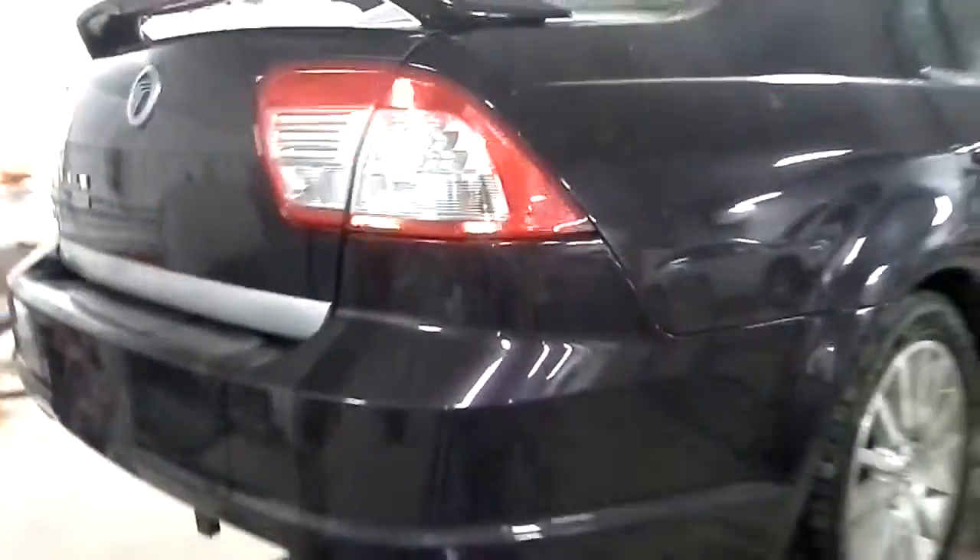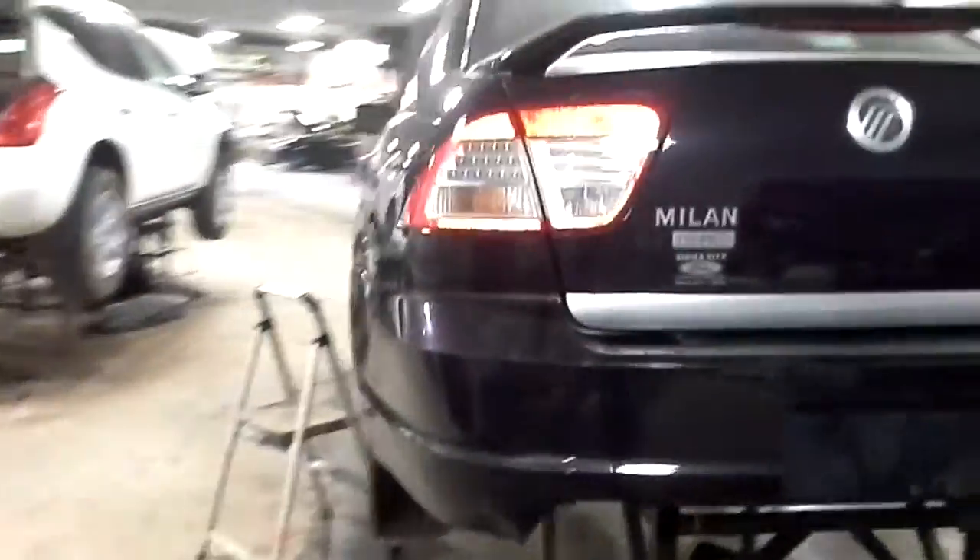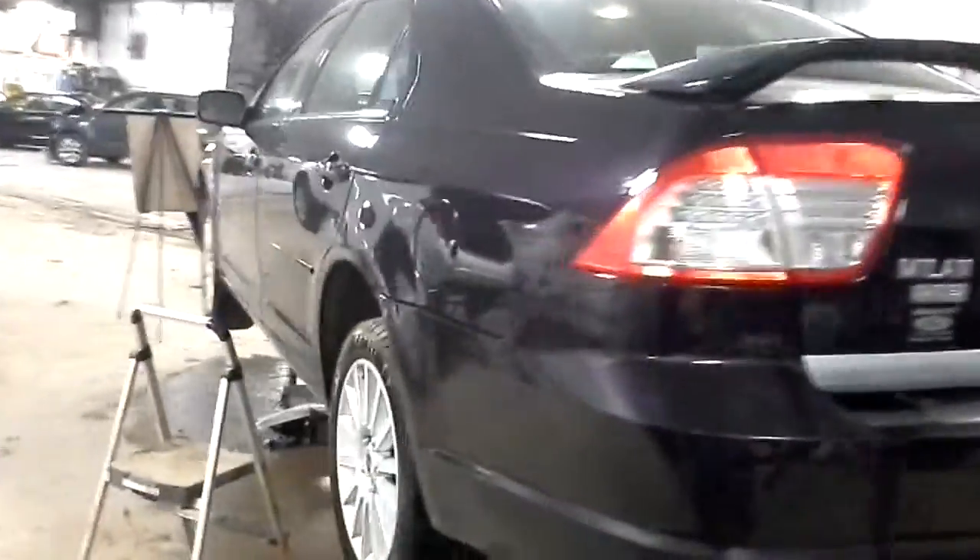It does have a 2.3 liter four-cylinder engine, automatic transmission with five speeds. It is front-wheel drive. There's some front-end damage on this one. Miles: 111,485.